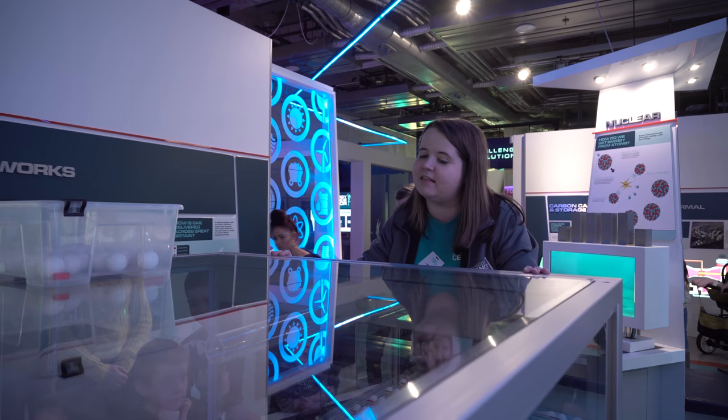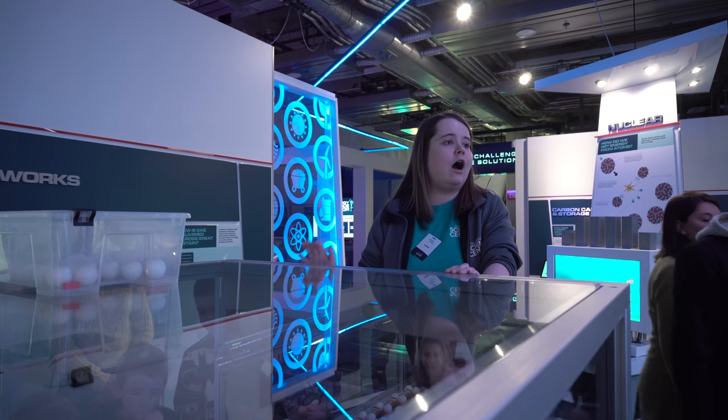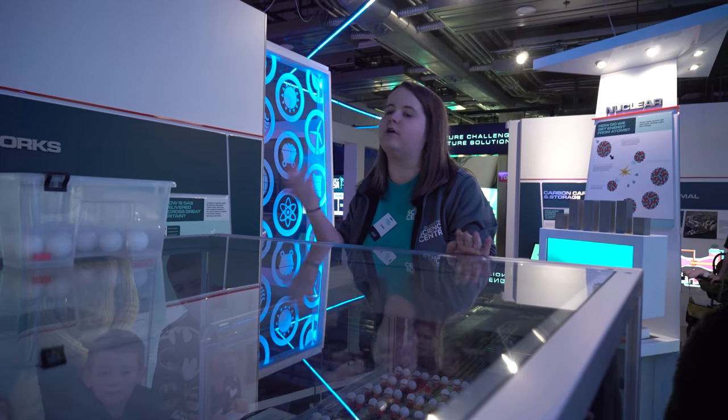Welcome to Glasgow Science Centre. My name is Laura and this right here is our Chain Reaction Exhibit. Our Chain Reaction Exhibit was designed to try and help you guys understand what could go on inside of something called a nuclear reactor.